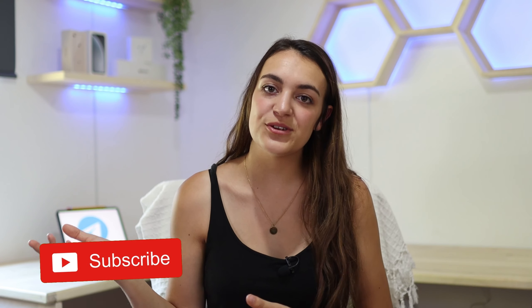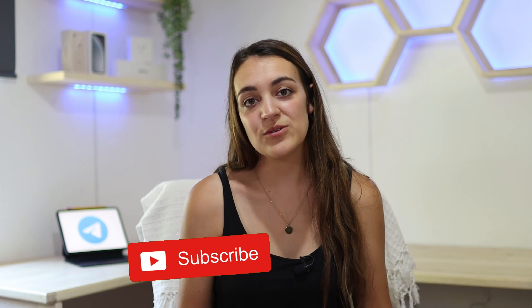Thank you guys for watching this video. I hope it was helpful and I hope this app will help you in the future. I think it's really cool — just play around with it. Have a great day, bye!